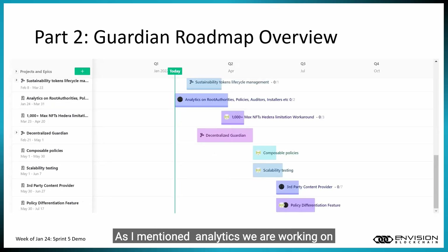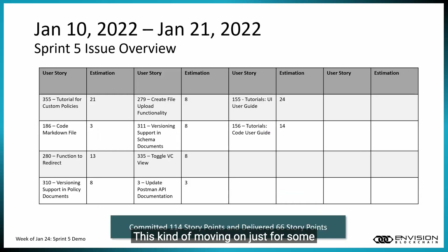Continuing in the roadmap — analytics is a big focus, and we're also working on additional policies. Scalability testing is coming up, third-party content is coming in Q3 July, and our policy differentiation feature development is also coming up in Q3 of 2022 in July.